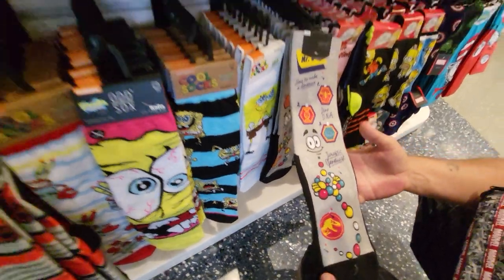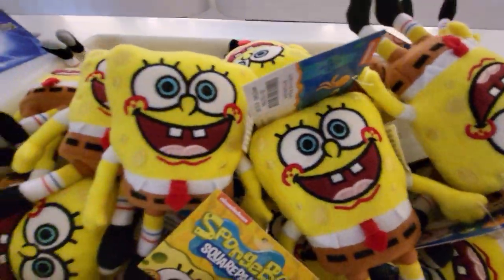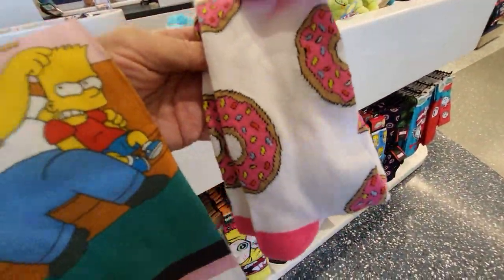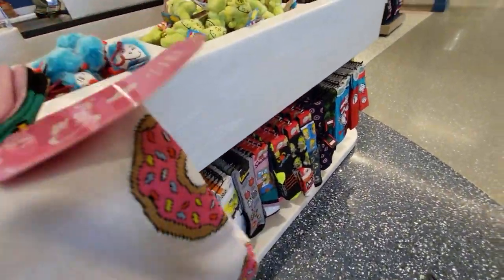Mr. DNA. A little tiny Spongebob, that's really cute. I gotta decide between these two socks. So I have to either get the donut socks or the pink ones — that's gonna be really hard.